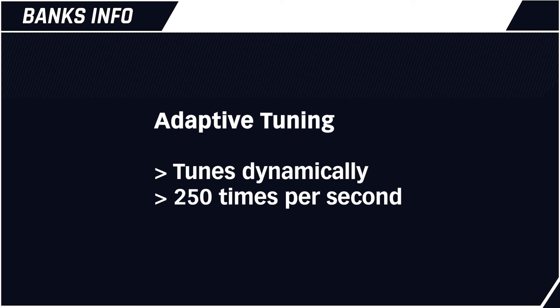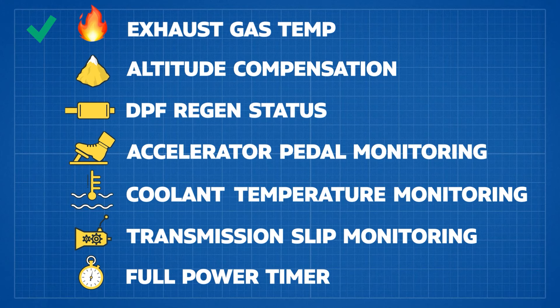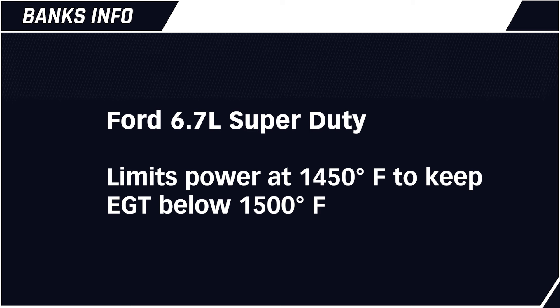The other guys have no clue how to adapt to what's going on — they just squirt more fuel in. By being connected to your truck's ECU, the Derringer keeps your engine and transmission safe. The Derringer monitors the engine's EGT and intelligently modulates the fueling, maintaining a safe maximum temperature. Your 6.7 limits power starting at 1450 degrees exhaust gas temperature into the turbine of the turbocharger, keeping EGT below a maximum of 1500 degrees. Since the Derringer knows the temperature, it also limits its added power starting at 1450 degrees — exactly like the factory ECU.